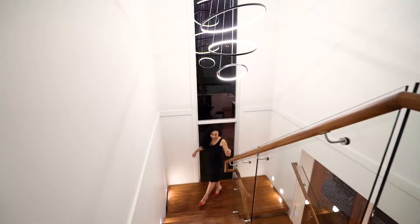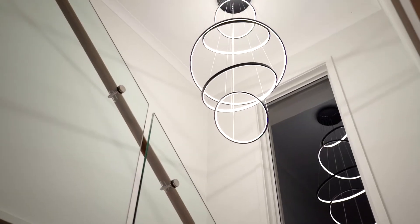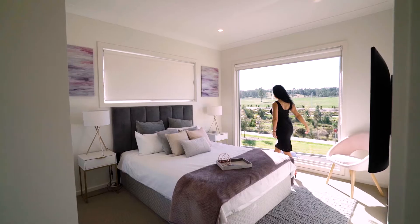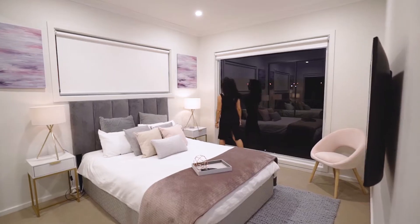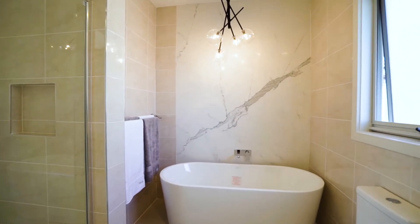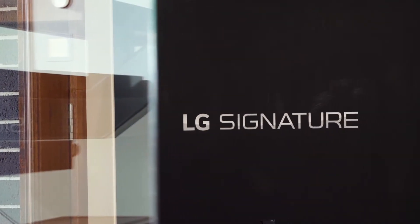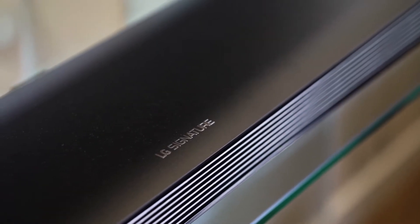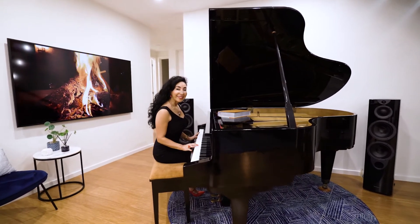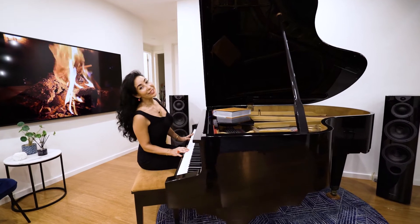The floating Marabou staircase showcases the Signore chandelier and leads into three spacious bedrooms styled and ready for you and your family. State-of-the-art technology gives life to every room in this amazing home and keeps you connected with a touch of a button. And yes, the piano is included.